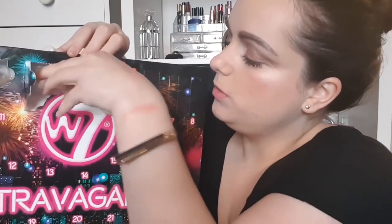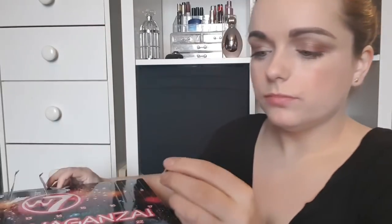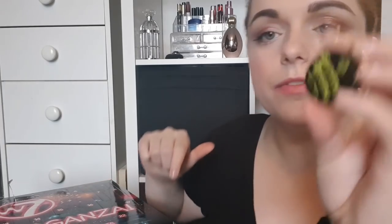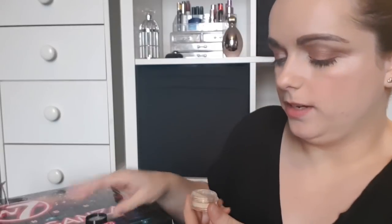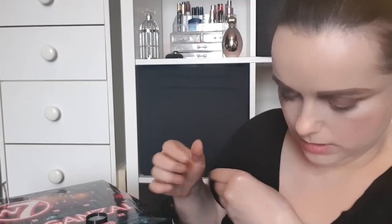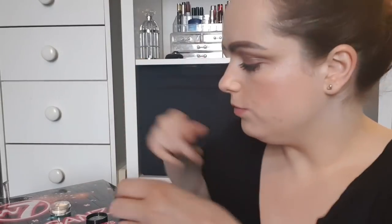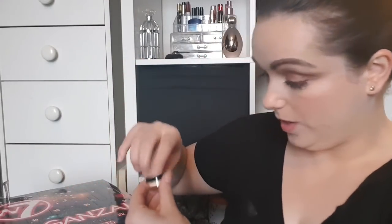Day number four is another little square one. This is the W7 Banana Dreams loose powder — it doesn't have a sifter, it's just a yellow powder. I would assume this is to set under your eyes. I may be too pale for a yellow powder, but it feels beautiful. Four days in a row of good products!